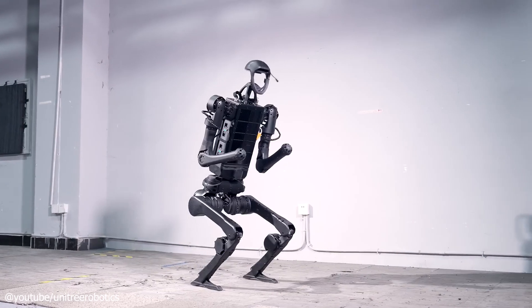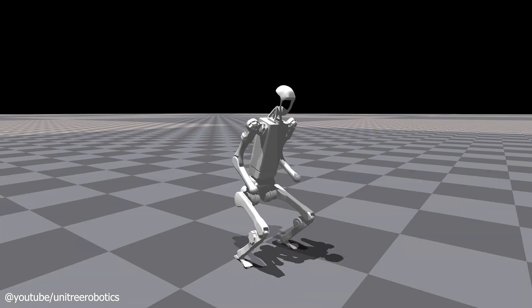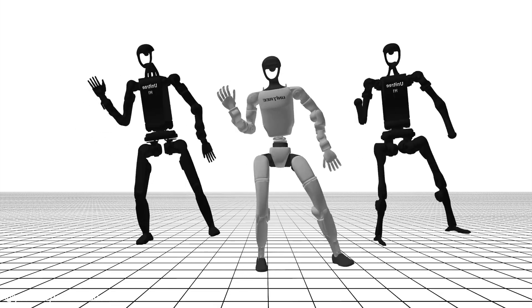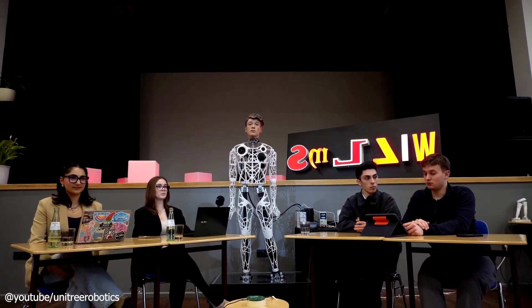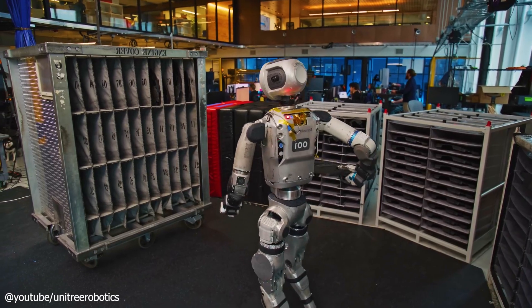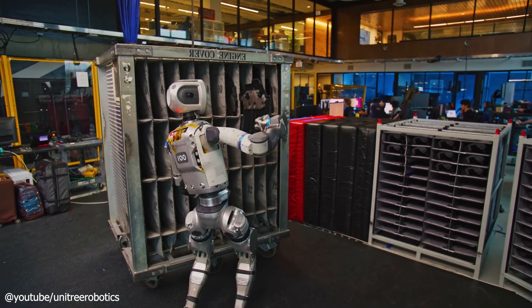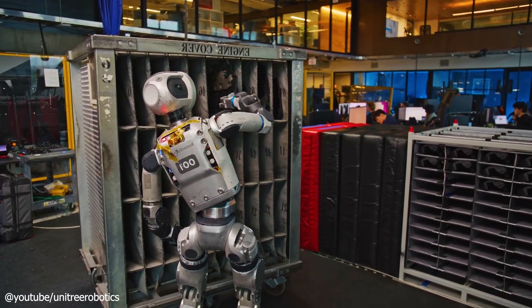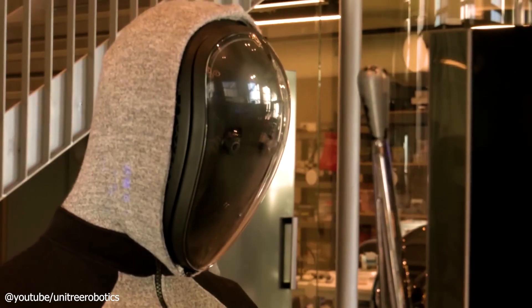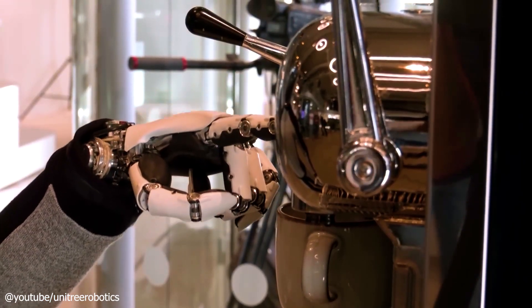Let's look to the future. The Unitree G1 could redefine how we approach robotics. In research, it might accelerate breakthroughs in AI and motion control. In education, it could inspire the next generation of engineers with hands-on experience. Industries like manufacturing or healthcare might adopt it for specialized tasks — think assembly lines or patient assistance. And yes, there's a chance it could hit homes, managing simple duties like fetching items or monitoring security, though don't ask it to whip up dinner.